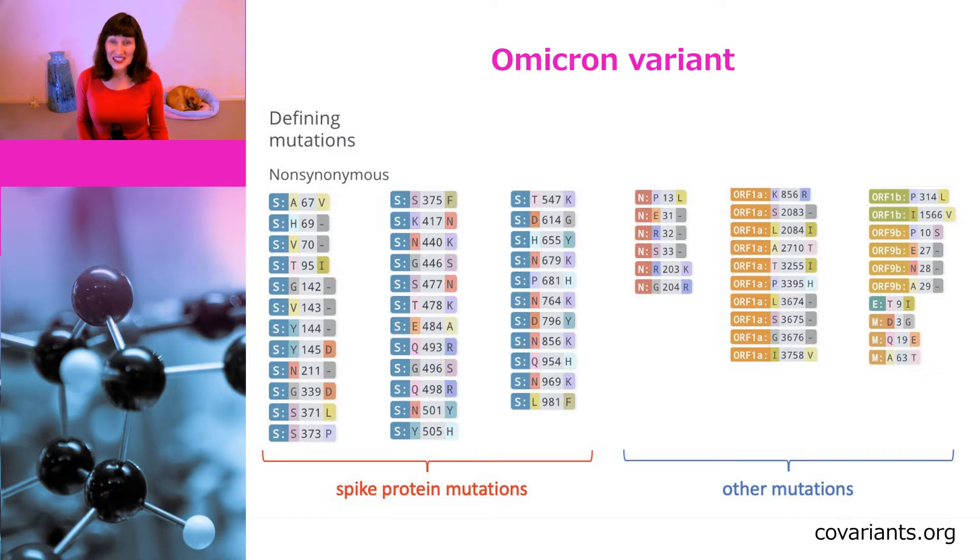Both ACE2 binding and furin cleavage are necessary for viral entry into cells. So these mutations could potentially make it easier for the virus to enter cells and therefore increase infectivity and transmissibility, but we don't know for sure.